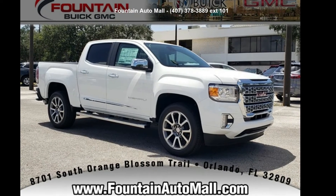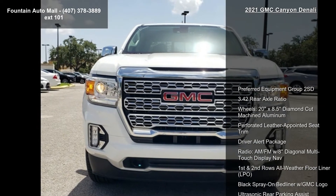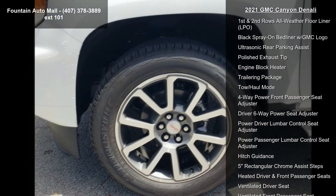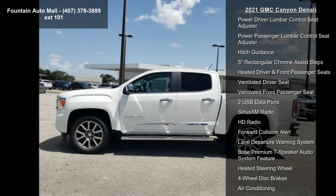Arrive in style with this GMC 2021 Canyon Denali. If you are looking for a first-rate auto, this one could be yours today. This vehicle's top features include preferred equipment group 2SD, 3.4 rear axle ratio, wheels 20x8.5 diamond cut machined aluminum.